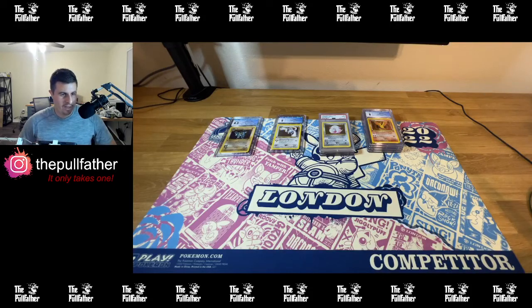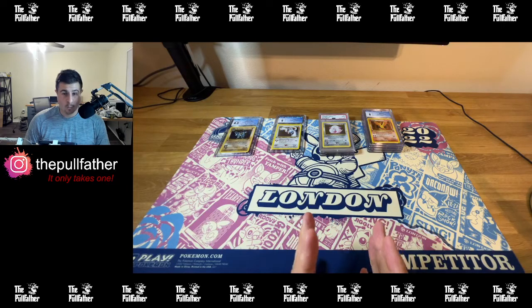Good evening everyone. The Polefather here, and I have quite the CGC return. Wow, what a return.